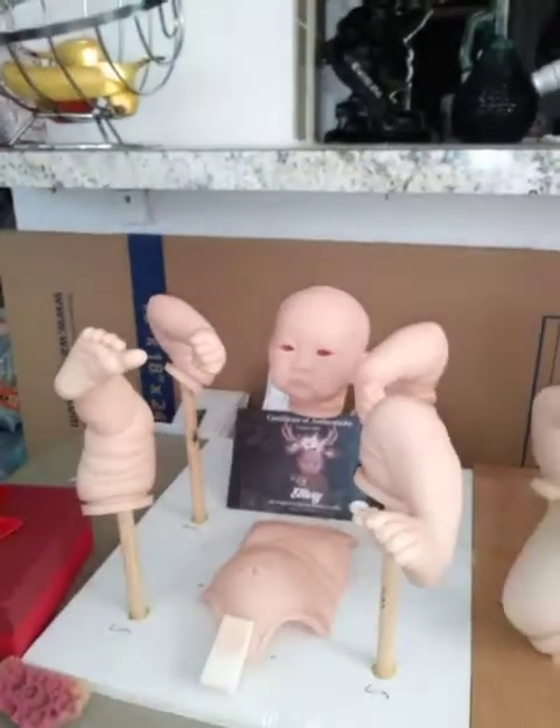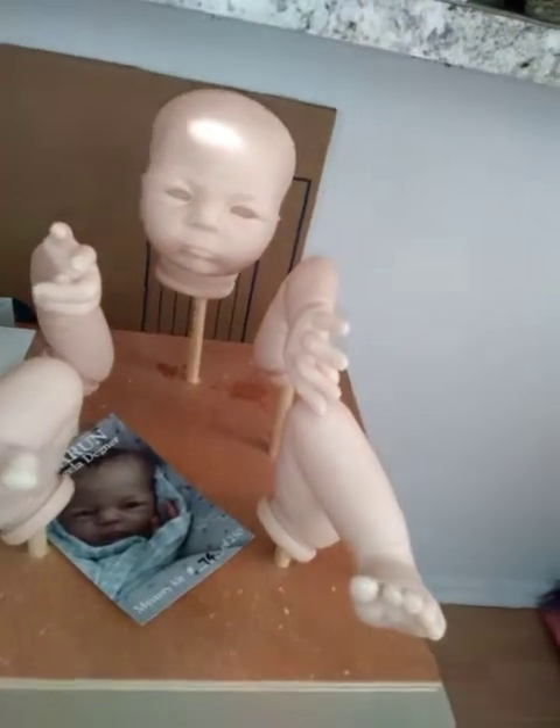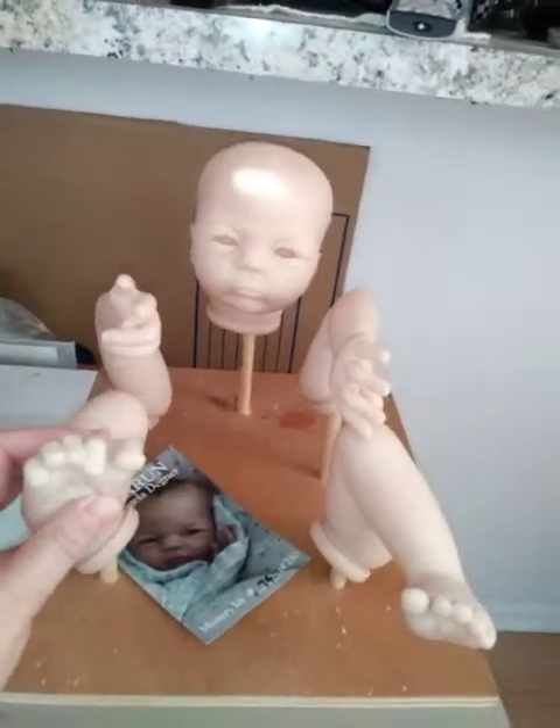Both of these babies will be available for adoption, so if you are interested or you want to watch to see how they turn out while I'm working on them, then stay tuned and keep watching.